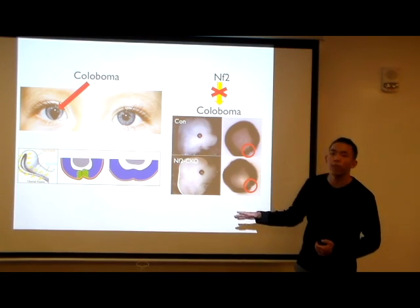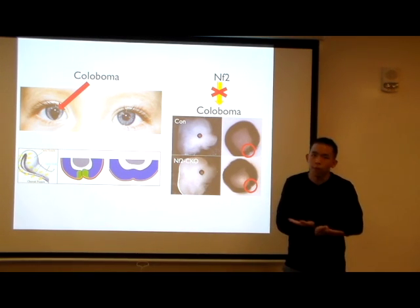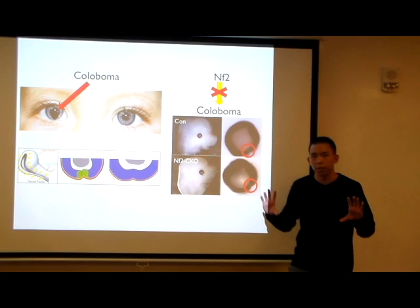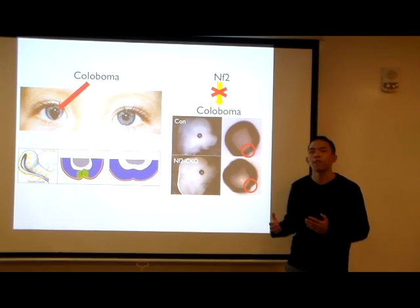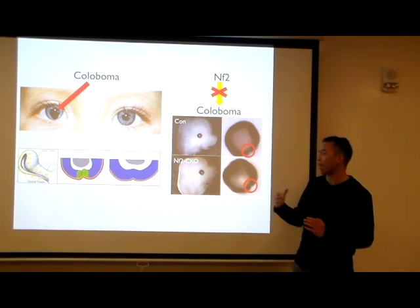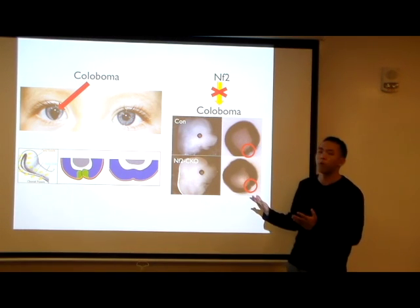The fissure in the optic vesicle has to touch and completely fuse together to form one complete layer of tissue. This is absolutely critical, and if there is a defect in the fusion process, then it will not complete and you will get a gap that will eventually persist into your retina, which will become a coloboma.